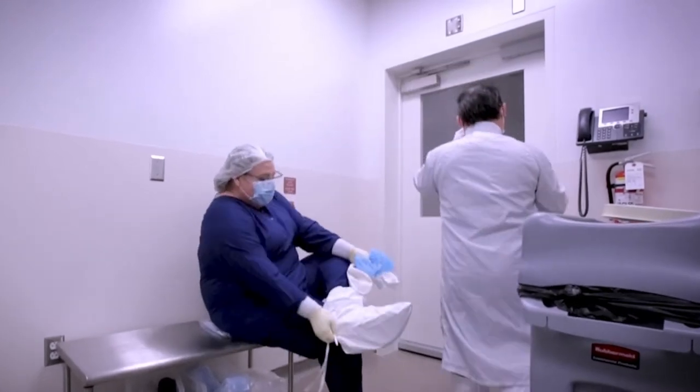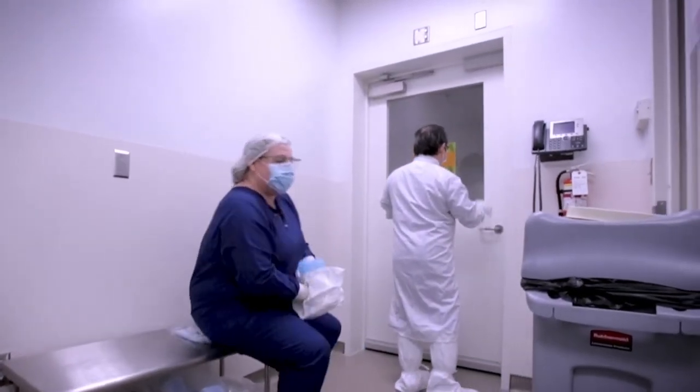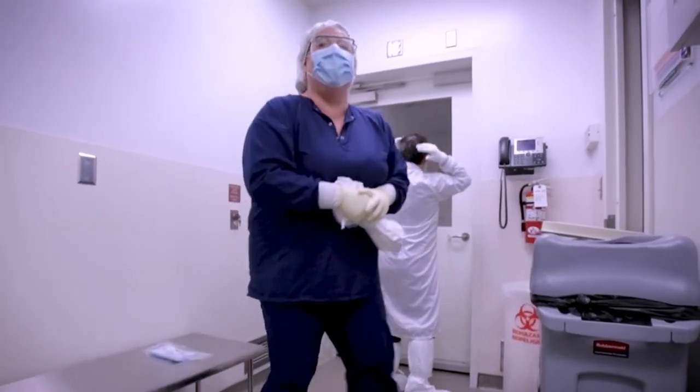This concludes our tour of the GMP manufacturing facility. Next, we'll provide a brief overview of some of the support areas located nearby.